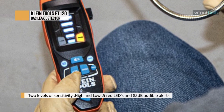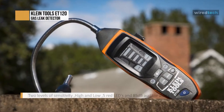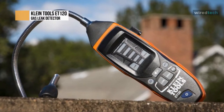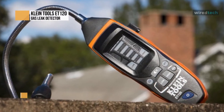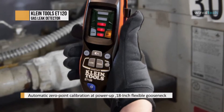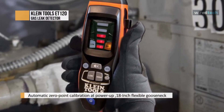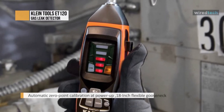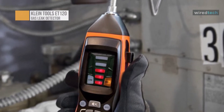It includes the detector, four triple-A batteries, an instruction manual, and a storage pouch. This professional-grade hand tool delivers the performance, durability, and precision needed to get the job done right — with five red LEDs and 85-decibel audible alerts that increase with gas concentration. The 18-inch flexible gooseneck expands sensor reach and clips onto a meter for storage. It features automatic zero-point calibration at power-up; lights will flash during self-calibration.